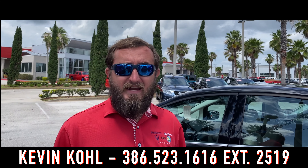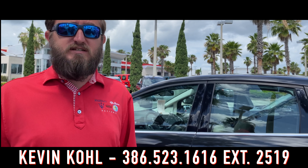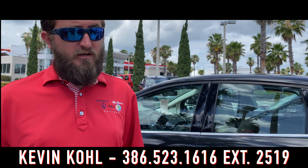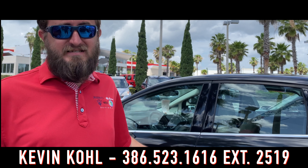Been thinking about getting into the ride-sharing or food delivery game? This 2013 Ford C-Max Hybrid is the perfect vehicle for it. With a great leather interior and phenomenal gas mileage, keep the miles and wear off your daily driver and use this instead.